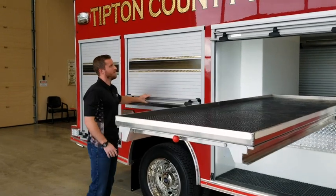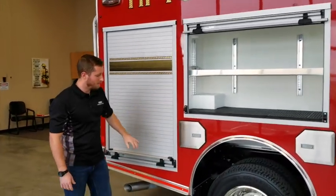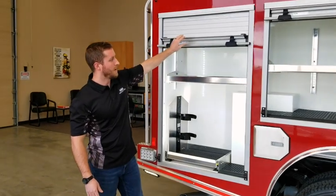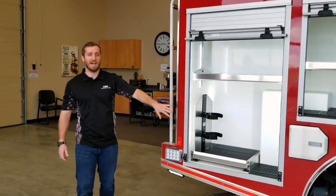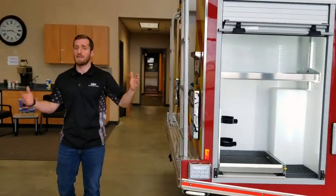Inside this locker we again have LED strip lighting with an adjustable shelf, and back here we have an adjustable shelf with an SCBA pack slide-out tray as well as some spare bottle holders for spare SCBA bottles.